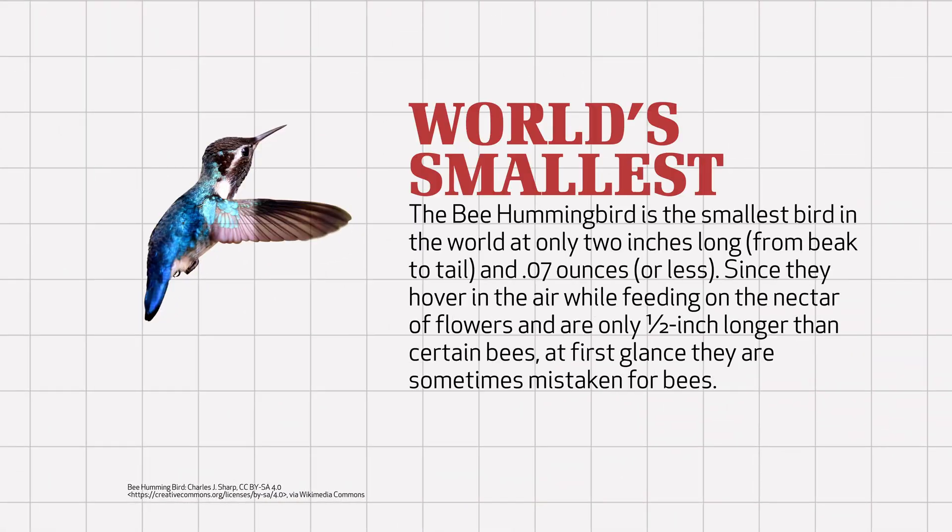The bee hummingbird is the smallest bird in the world at only 2 inches long from beak to tail, and .07 ounces or less in weight. Since they hover in the air while feeding on the nectar of flowers, and are only one half inch longer than certain bees, at first glance they're sometimes mistaken for bees.